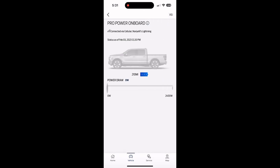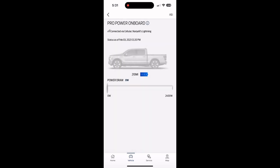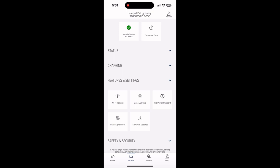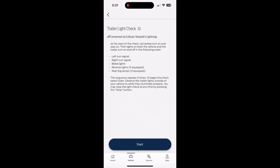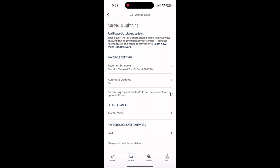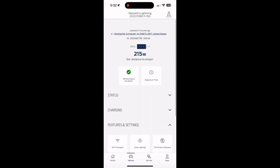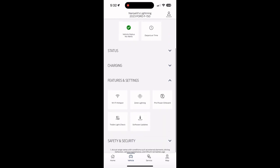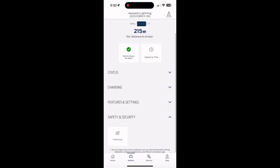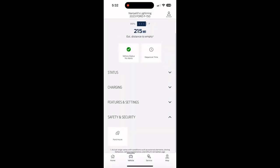There's also the Pro Power Onboard feature — you can check if your inverter (110V) is on. My reserve is set to 50 miles, so it will shut off automatically when the vehicle range drops below 50 miles. There's also a software update section — I have automatic updates on, and it shows the most recent changes were done on January 24th. Once it's automatically done, it's a pretty cool feature.